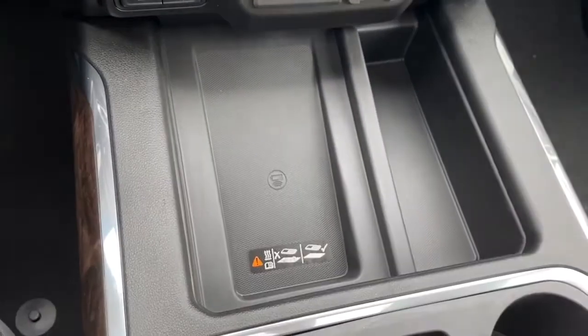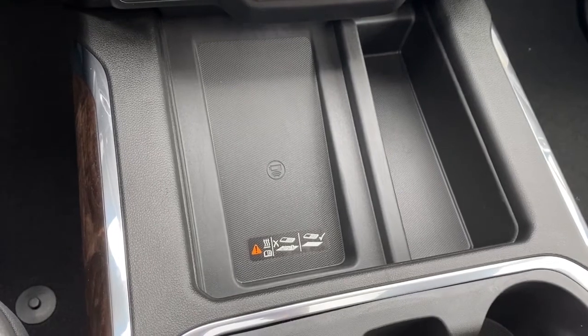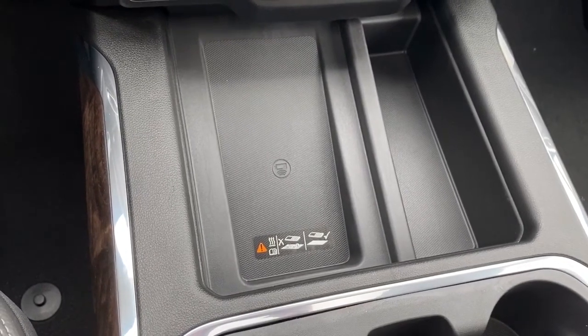Here we have the wireless charging pad. Place your phone on the charging pad and it will charge your phone for you.